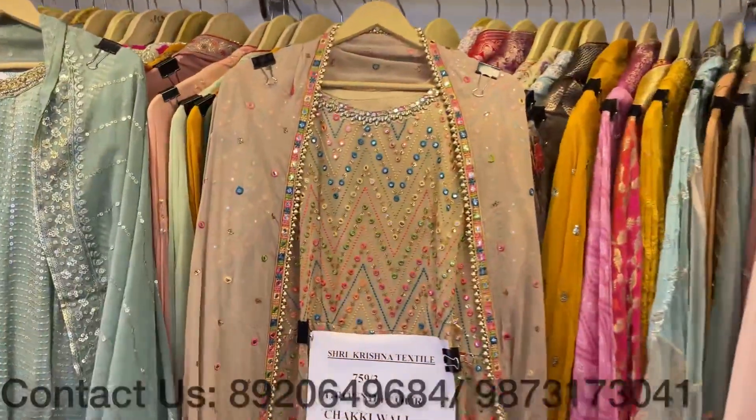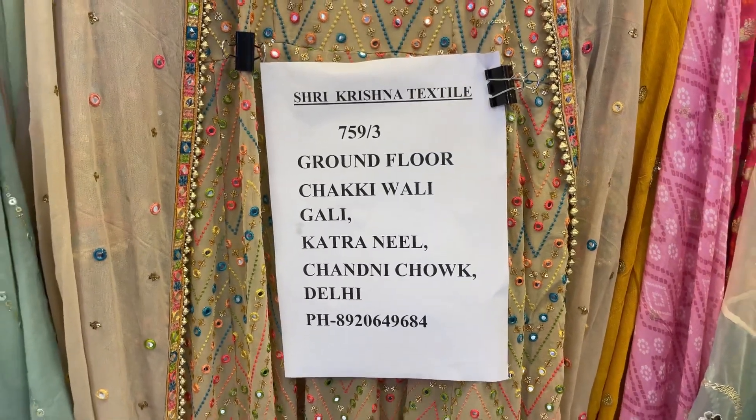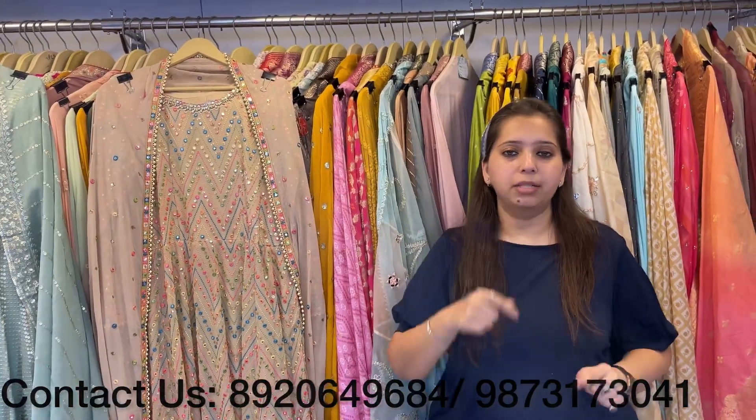Our shop address is 759 oblique 3, ground floor, Chakki Wali Gali, Katra Neel, Chandi Chowk, Delhi. We are available from Monday to Saturday, 11 to 8. All you have to do is contact us on the numbers given below.